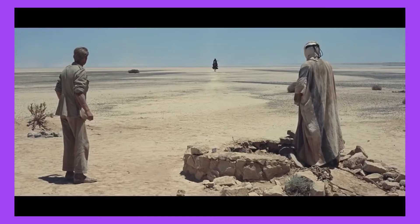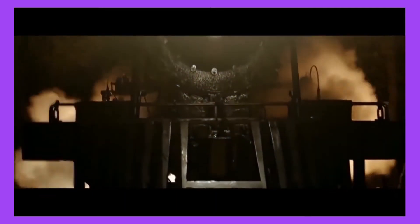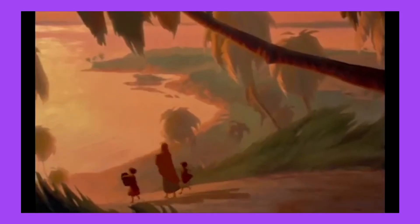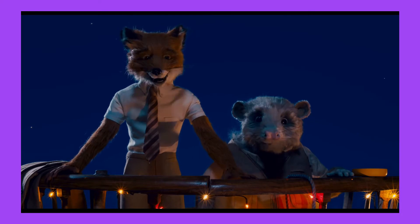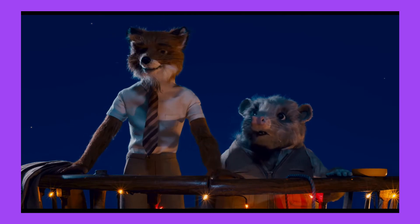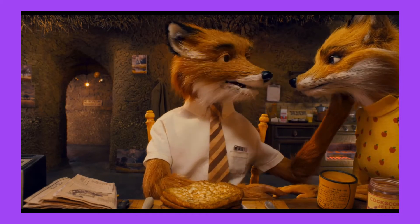At my number five spot I wanted to give a standout animated film the honors. There are so many amazing-looking animated films and such a hard choice — films like Prince of Egypt, which had a revolutionary combination of traditional and computer-generated animation with beautiful cinematography, and Fantastic Mr. Fox, for its amazing stop-motion, Wes Andersonified cinematography, color grading, and great use of color in general.